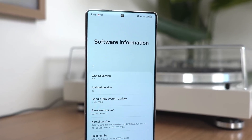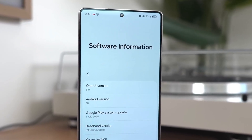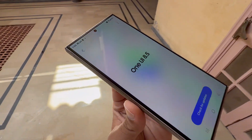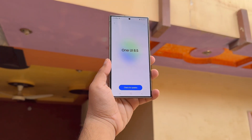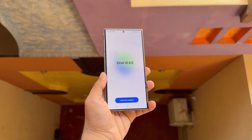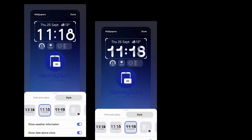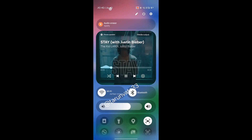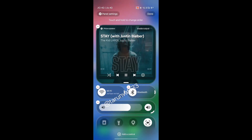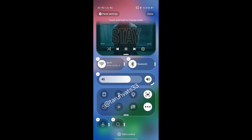Not long ago, Samsung rolled out the stable One UI 8.0 update to Galaxy S24 devices. But with that release done, the spotlight is shifting toward One UI 8.5, which is expected to arrive in the next few months once testing wraps up. Although Samsung hasn't officially outlined the full feature set yet, leaked screenshots and short clips hint at fresh tools and practical refinements, with deeper UI customization options among the standout upgrades.